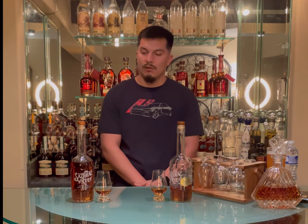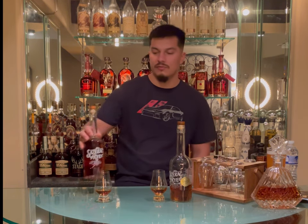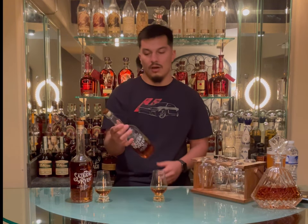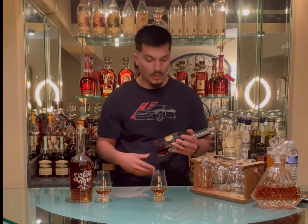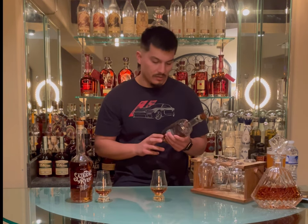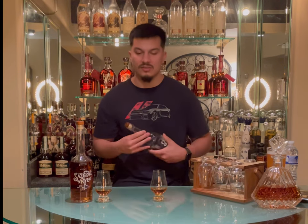The normal bottle we'll be reviewing is Sazerac Rye, a really awesome 90 proof rye whiskey from Sazerac, Buffalo Trace Family. And then the other one is a Jewel Osco store pick Sazerac Rye bottle, also 90 proof. Both are no age statement, both 90 proof. This one is a single barrel Jewel Osco pick — barrel number 68.